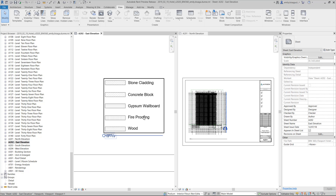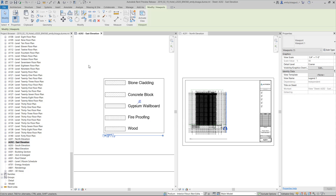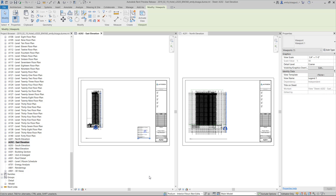With this feature, you can now take a legend view from one sheet, copy to clipboard, and paste to other places in a variety of ways.